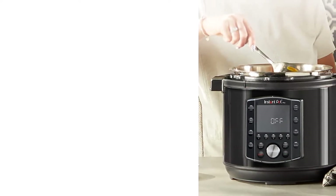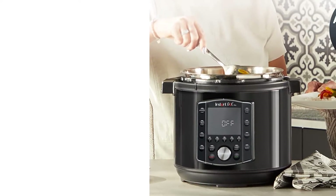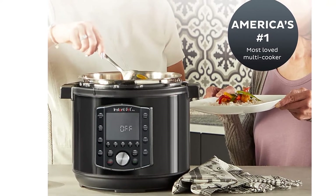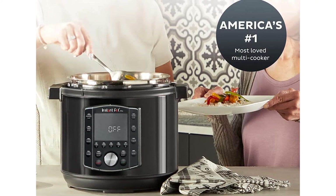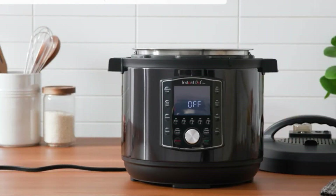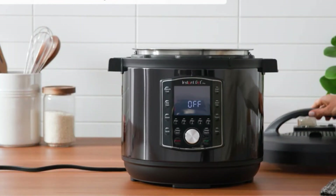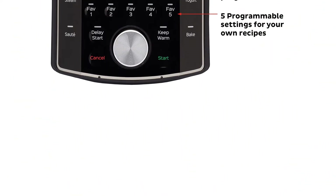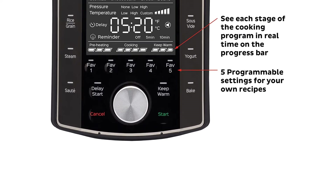Perhaps one of its biggest claims to fame is its upgraded inner pot. It has an extra-thick 3.5mm aluminum layer for faster, more efficient heating. It's also compatible with electric, ceramic, and induction cooktops, as well as ovens up to 450 degrees Fahrenheit. Just note, it's not non-stick. The pot also has silicone handles, so picking up a hot pot is easier and safer.